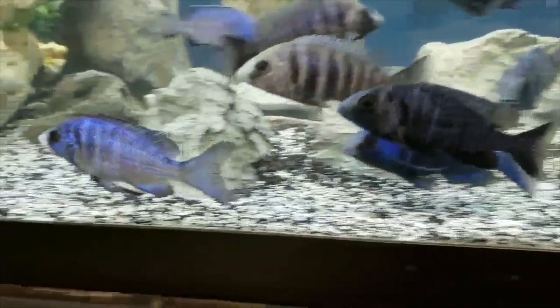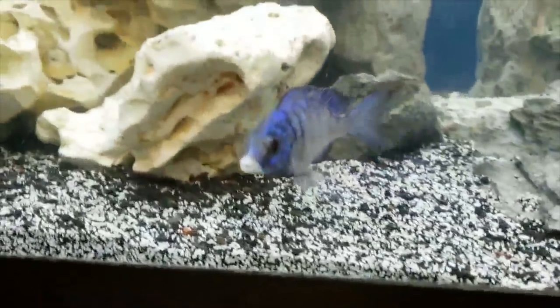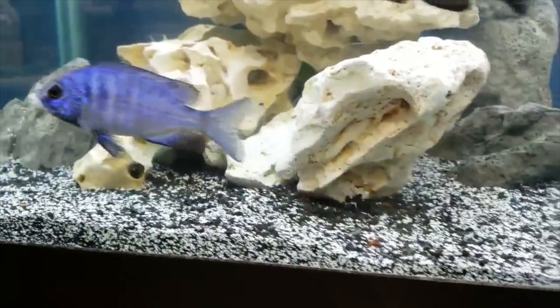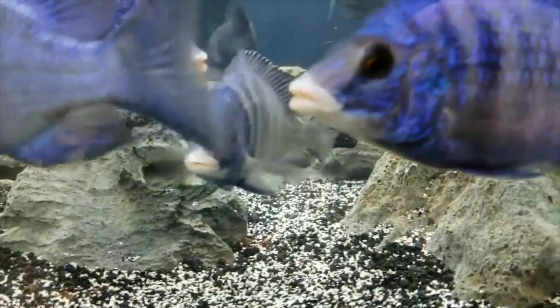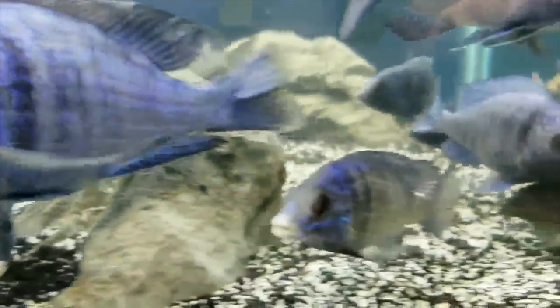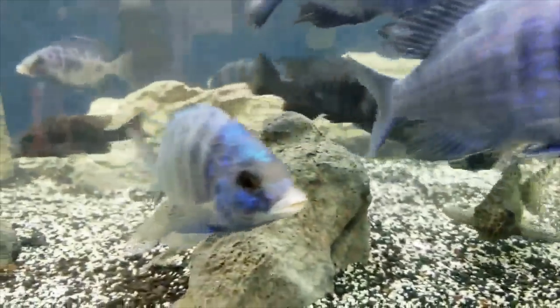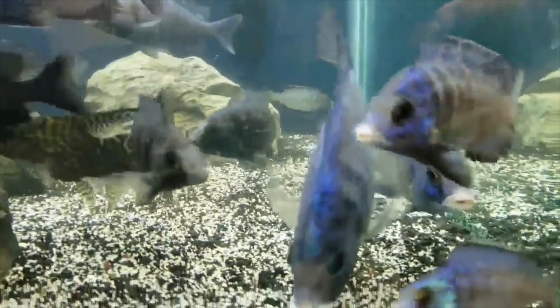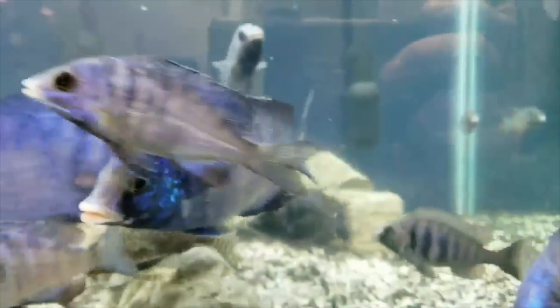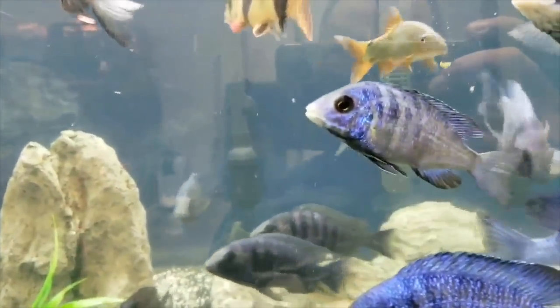Peace out. Thanks, Paul. Here's one of the little studs, and the other guy right there. Wow, look at that guy. Thanks, Daniel, for doing the unboxing. I'm glad the fish made it to you. Glad they're all looking awesome. Thanks again, man.